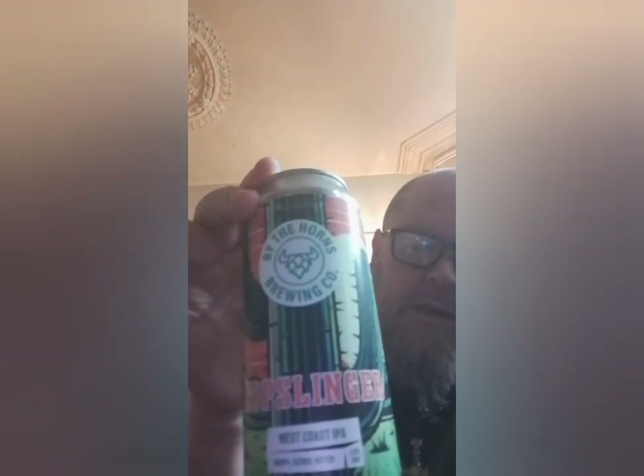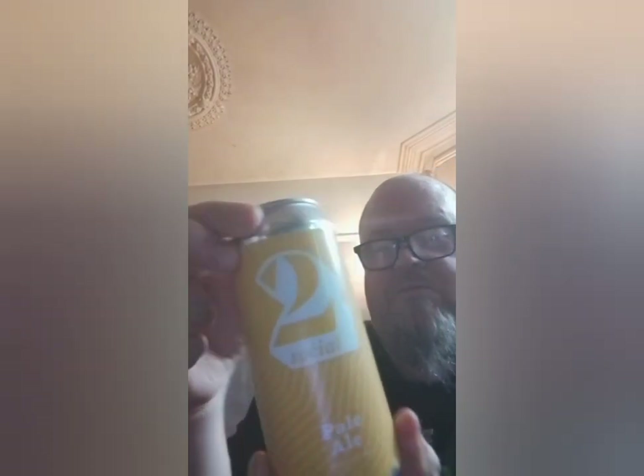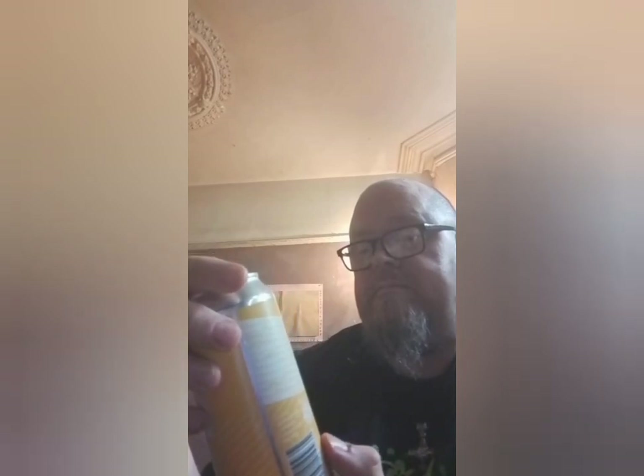The first beer is By The Horns Brewery's Hopslinger, which is a West Coast IPA coming in at 5.9%. They're from Surrey. Next one is their Two Social Pale Ale - and the reason it's called Two is because it's 2% ABV. Yeah, it is 2% ABV, so I'm really going to get some strong ones this time.